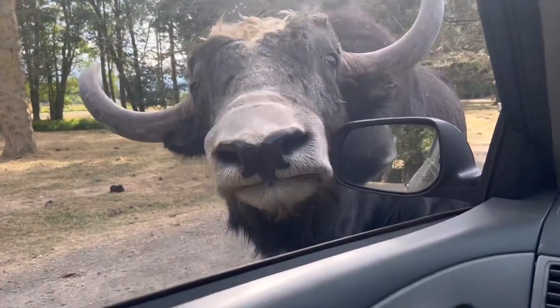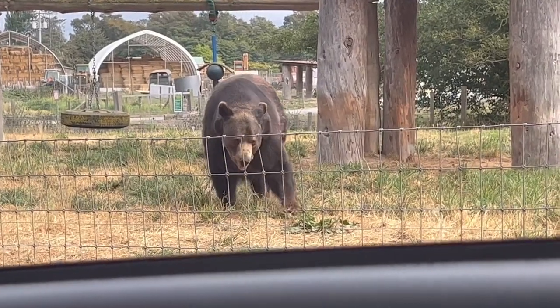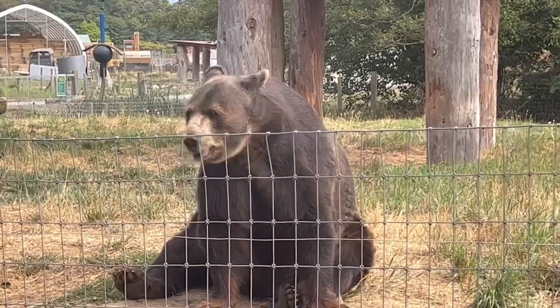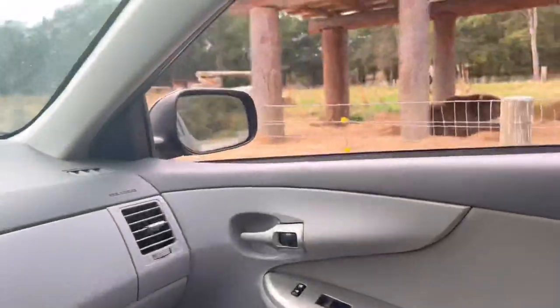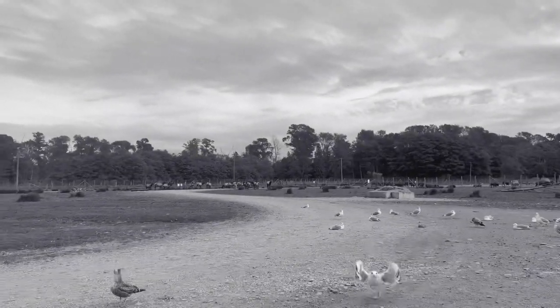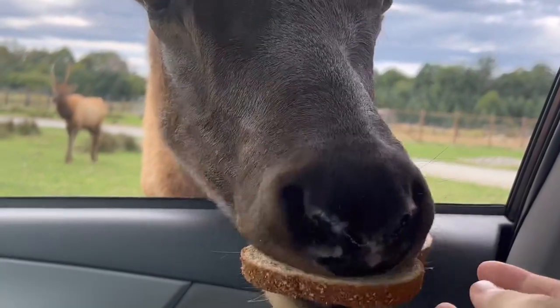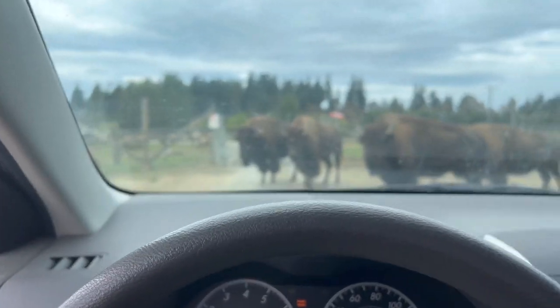Hey big boy, you want some bread? Since there's a fence, we're not allowed to throw bread. Do you want to go say hi to the grizzly? They gave us a whole rundown — try not to stop your vehicle because the bison will just block the road. You want some bread, Mr. Elk? They're literally in the middle of the road. Like, what do I do?